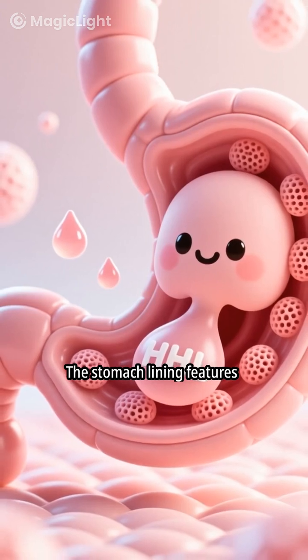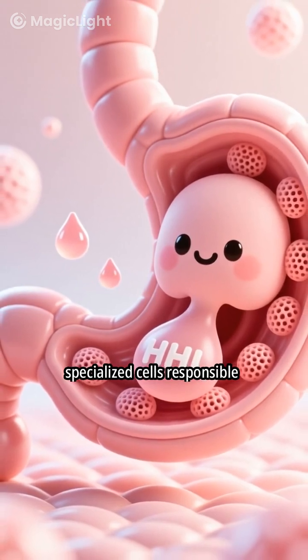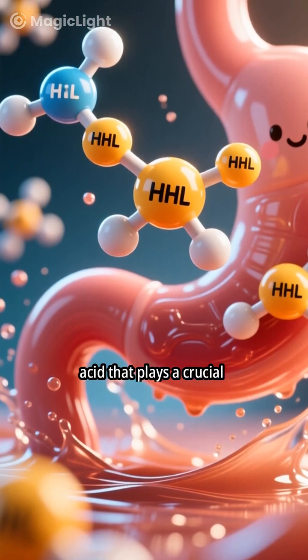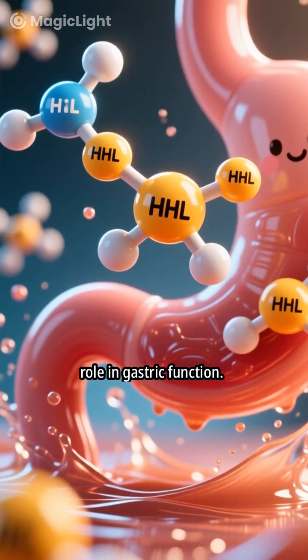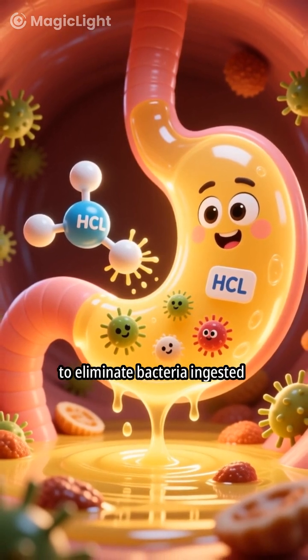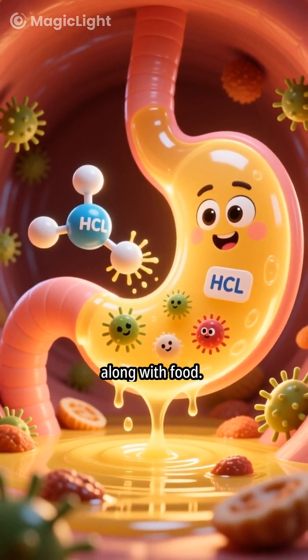The stomach lining features specialized cells responsible for secreting hydrochloric acid, HCl. Hydrochloric acid is a potent acid that plays a crucial role in gastric function. One key function of HCl is to eliminate bacteria ingested along with food.